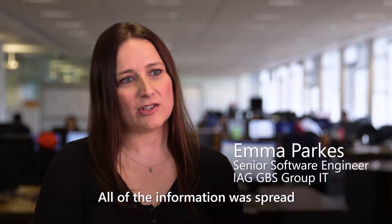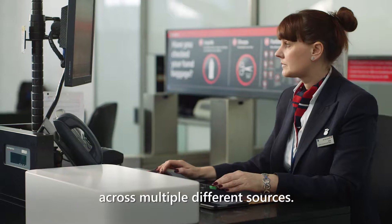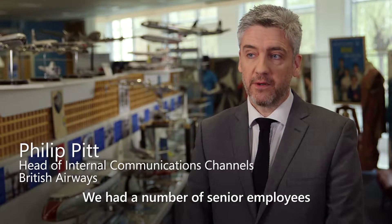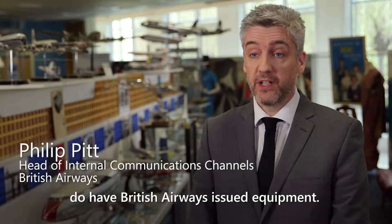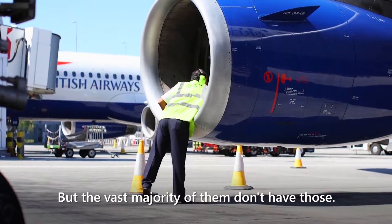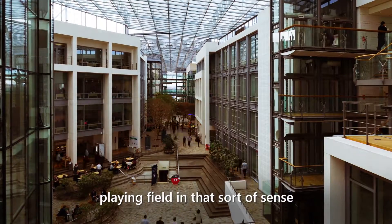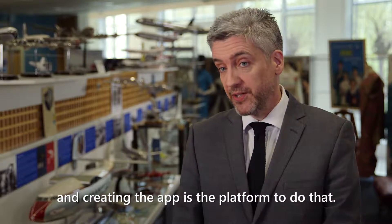All of the information was spread across multiple different sources. They had to use a number of logins. We had a number of senior employees who do have British Airways-issued equipment, but the vast majority of them don't have those. We wanted to make a level playing field in that sense, and creating the app is the platform to do that.